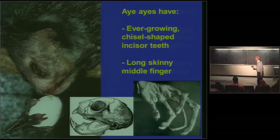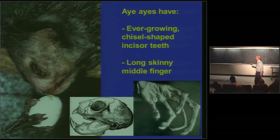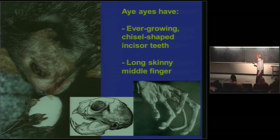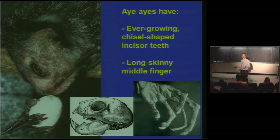This is the skull of an aye-aye, and what you see in the front of its mouth are chisel-shaped, ever-growing, rodent-like teeth that look for all the world like what you would see in the mouth of a beaver. And the other really particularly bizarre adaptation of aye-ayes is this skinny, long, highly mobile middle finger.